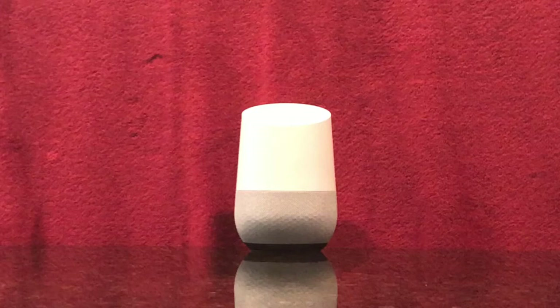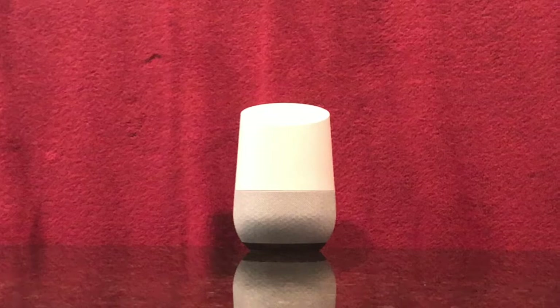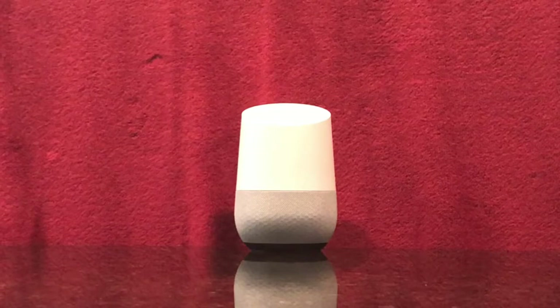Hello everyone, this is Kirsch. We hope that you have been enjoying Help Me Sleep on the Google Home. We recently introduced a new sound. Please let us know what you think of it. Here is the sound.